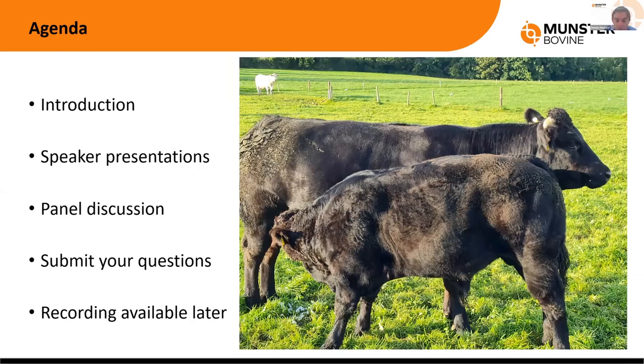We're going to start tonight with Conor Garrity, who will go through herd health issues important during the housing period in suckler herds, moving on into calving, getting cows ready for a successful calving season, and optimising calf health during the spring. We'll then follow on with Rose Goulding, who will give us a run through the new beef catalogue, looking at new bulls. At the end we'll have a panel discussion — don't forget to submit questions using the Q&A function. The webinar has been recorded so it'll be there to view later.